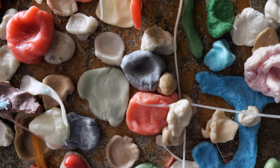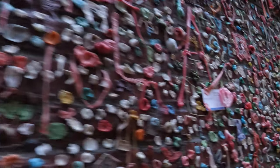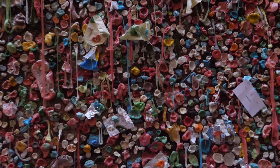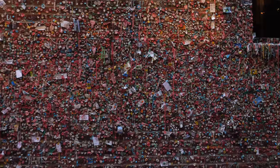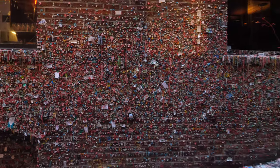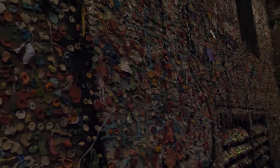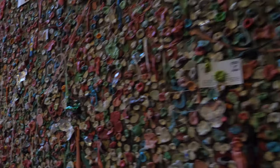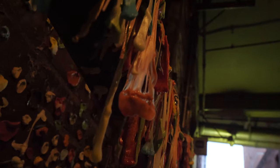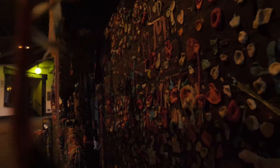Under Pike Place Market there is an alley which will get you screaming if you're a germophobe — one of the most disgusting tourist attractions ever: the Gum Wall. This is one of the craziest collective efforts I ever saw. It began over 25 years ago when people from a nearby theater started sticking gum to the walls there. At first theater workers tried to clean it up, but stopped after market officials recognized the wall as a popular place of interest.